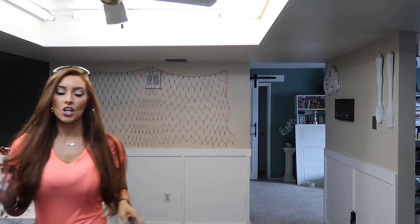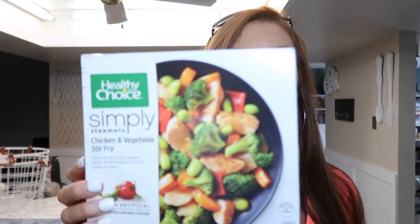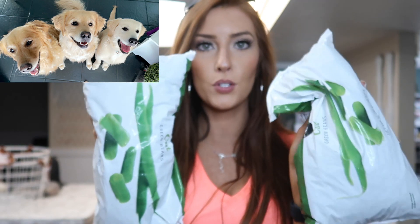Shockingly, these Healthy Choice Simply Steamers chicken and veggie stir-fry scanned at 90 out of 100 — they're genuinely good for you! I got four of them for lazy lunch days. For the TikToker's fajita meal prep, I got the chicken and steak versions — the steak was around 60 out of 100 and the chicken was about 40, so the steak is the better option.